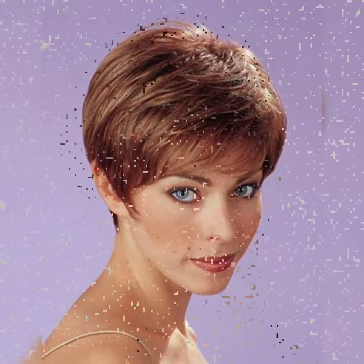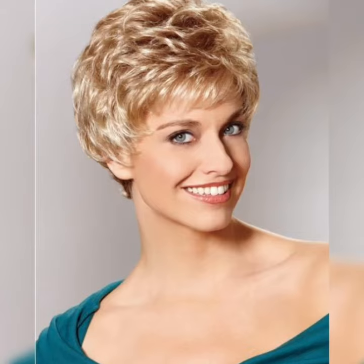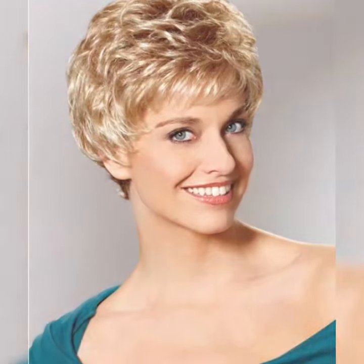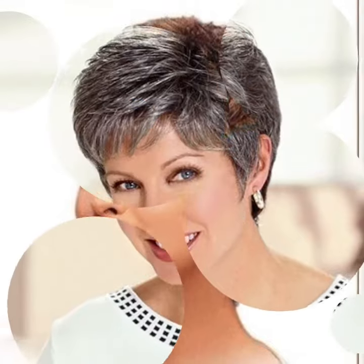The textured pixie bob — if you are into a more tousled and textured look, the textured pixie bob is a fantastic choice. It involves adding layers and texture to your hair, giving it a playful and effortless vibe.